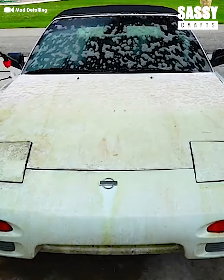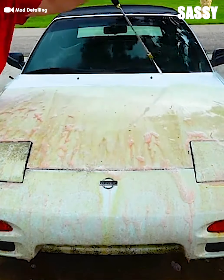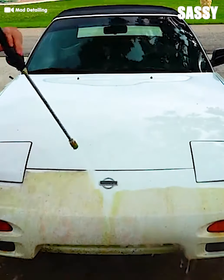The outside needs some love. Good thing we can power wash off that algae. This power wash, drill brush, vacuum combo is next level. Seriously.